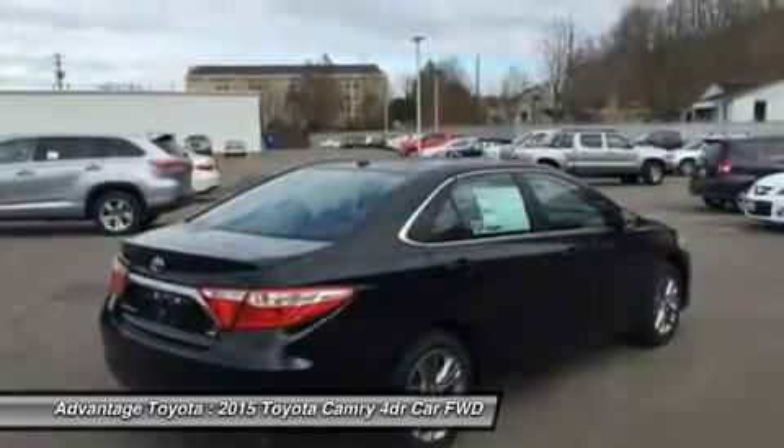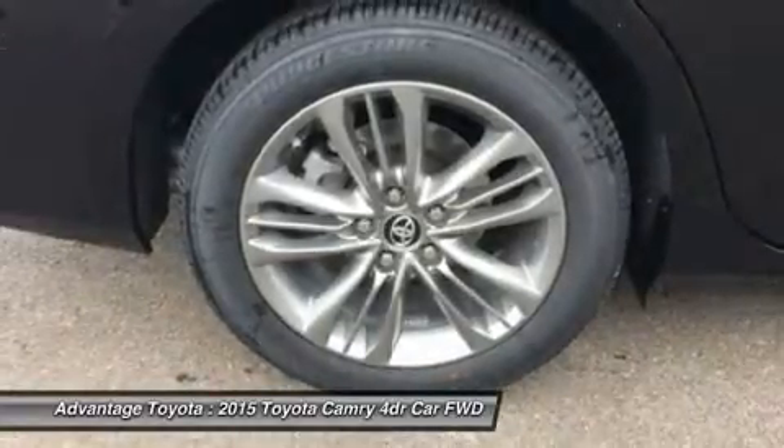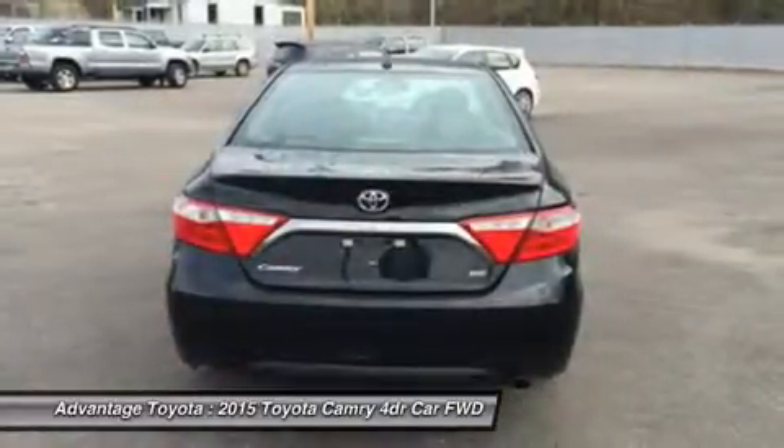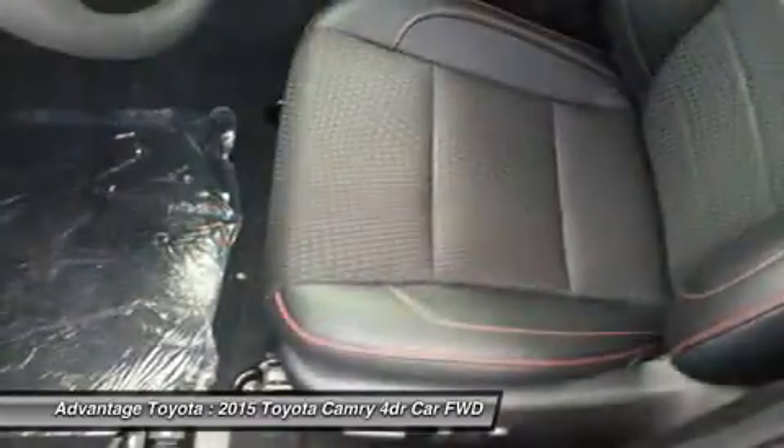Choose from a choice of three different engines, including a 2.5L engine with 178 horsepower paired to a 6-speed automatic transmission capable of 25 city/35 highway MPG, or a 3.5L V6 with 268 horsepower paired to a 6-speed automatic transmission capable of 21 city/31 highway MPG.